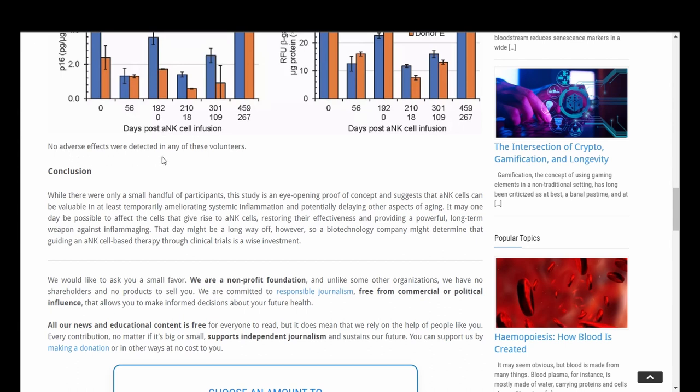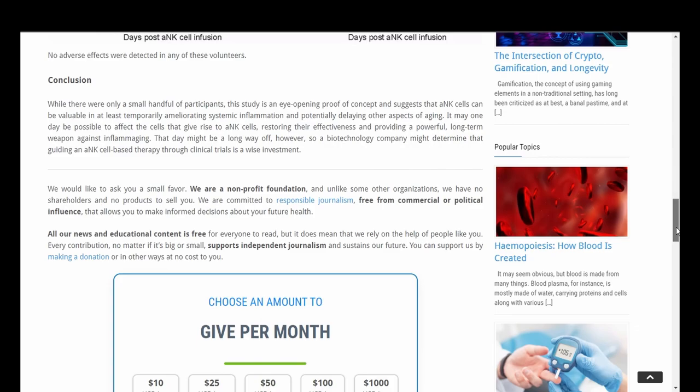No adverse effects were detected in any of these volunteers. While there were only a small handful of participants, the study is an eye-opening proof of concept and suggests that ANK cells can be valuable in at least temporarily ameliorating systemic inflammation and potentially delaying other aspects of aging. It may one day be possible to restore the effectiveness of these cells, providing a powerful long-term weapon against inflammation, though a biotechnology company would need to determine that guiding an ANK cell-based therapy through clinical trials is a wise investment.